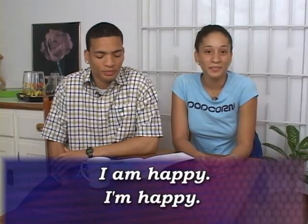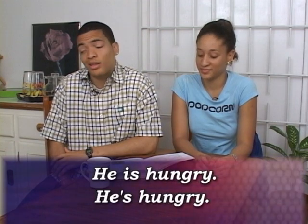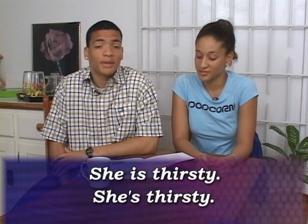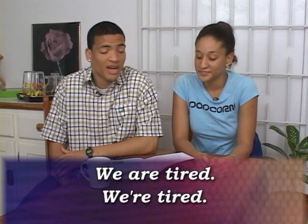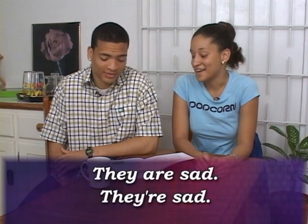A spot of grammar: the present tense of 'to be'. I am happy. He is hungry. She is thirsty. It is dead. We are tired. You are wonderful. They are sad.